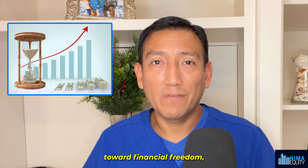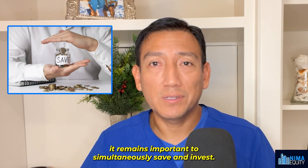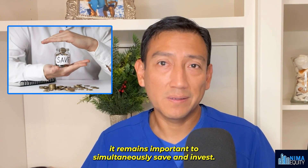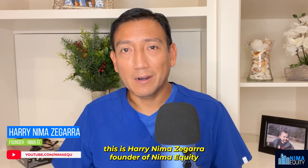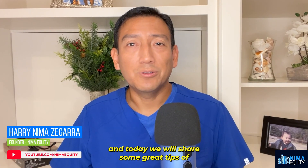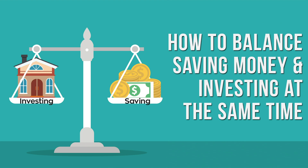Whether you're just beginning your journey toward financial freedom or you have been investing for years, it remains important to simultaneously save and invest, always keeping an eye out for opportunity and potential pitfalls. Hi there, this is Harry Nima-Segara, founder of Nima Equity, and today we will share some great tips on how to balance saving money and investing at the same time.